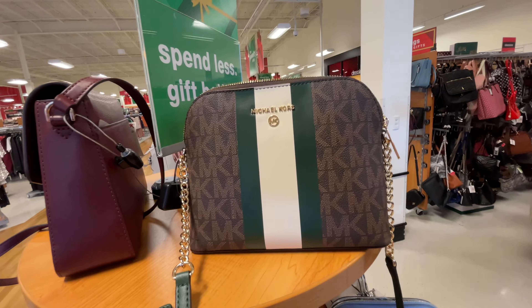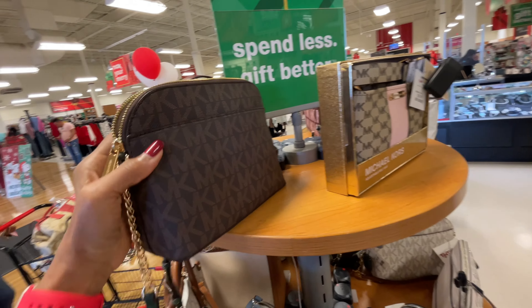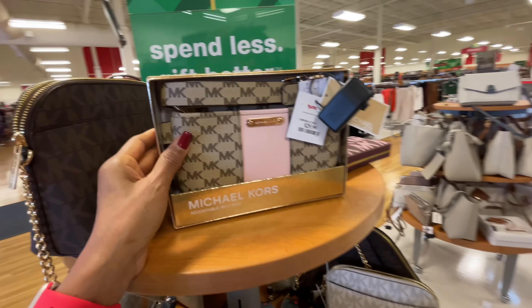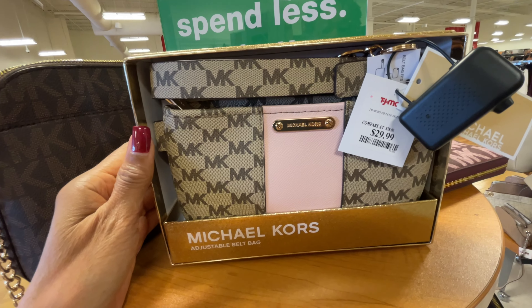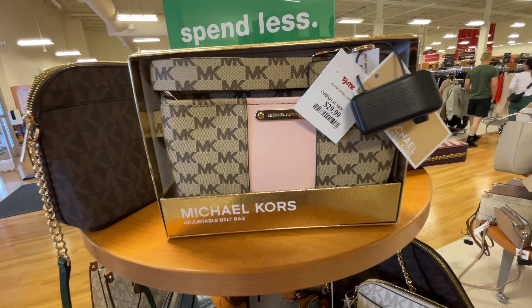I like the strap — the dome-shaped strap. Isn't this pretty? I like that. This is a bed bag for $30. Pretty, pretty, pretty — I'm seeing some beautiful bags here today.